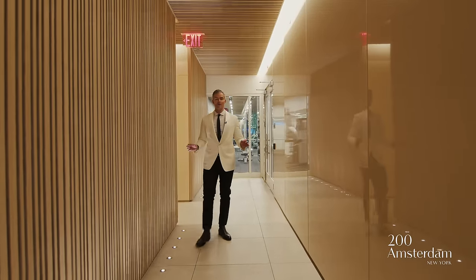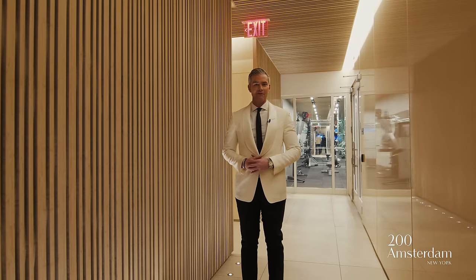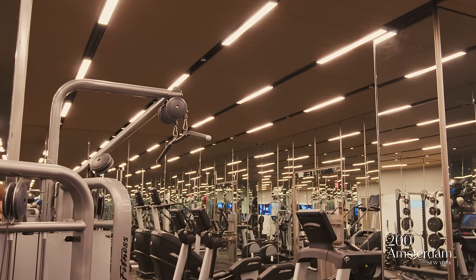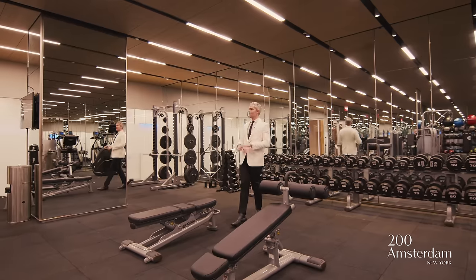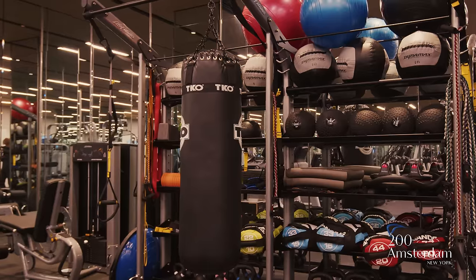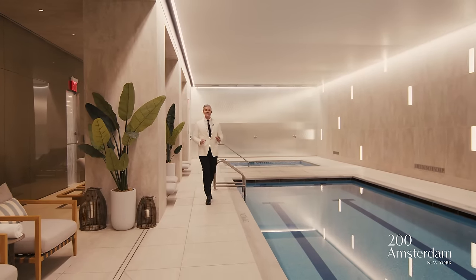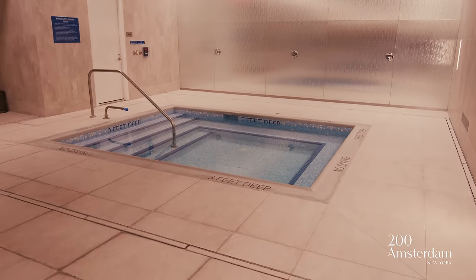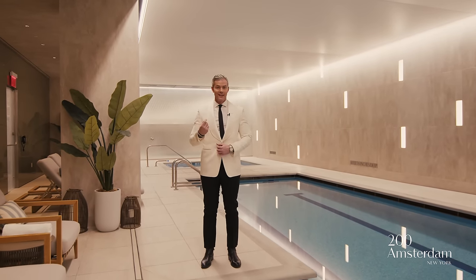The lifestyle experiences at 200 Amsterdam are unrivaled, spread over multiple floors. Starting here on the spa level, the fitness center rivals any gym in Manhattan — you've got your own Pilates studio, yoga studio, space to work out with your trainer, every piece of equipment imaginable including free weights, cardio machines, pulleys, medicine balls, and boxing. Just off the fitness center is your own 75-foot saltwater pool with jacuzzi, your own spa and treatment rooms, a meditation room — everything here is five-star resort level.